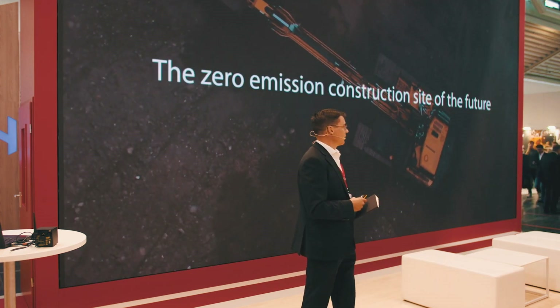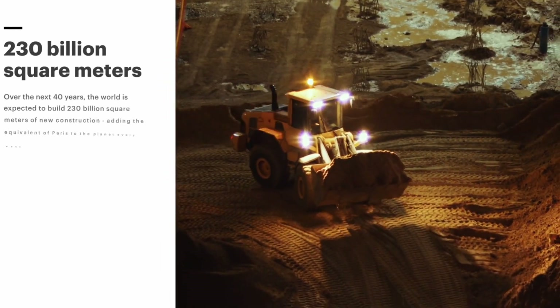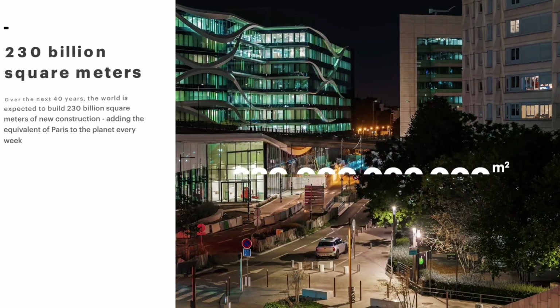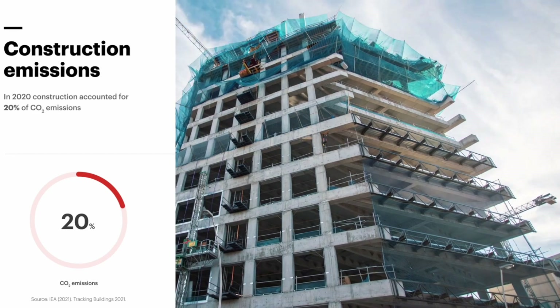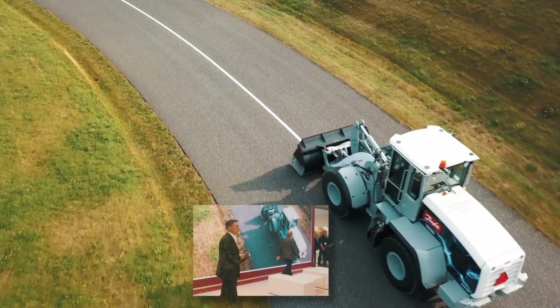On electrification, I think it's not too difficult for everyone to understand why we need to do it. Only in construction, we have 20% of global CO2 emissions. With climate change and the agreements that we have in place, this is the area where we need to change — and electrification is the way to change construction machines.